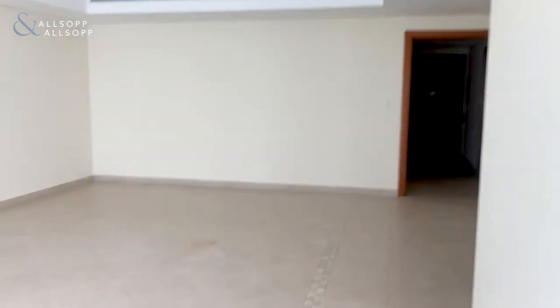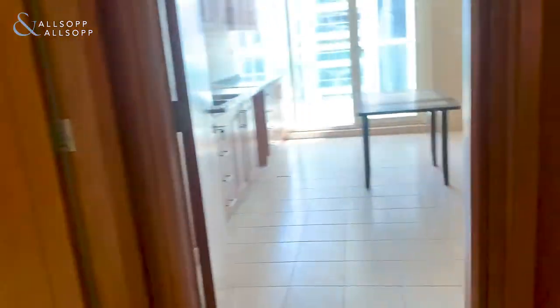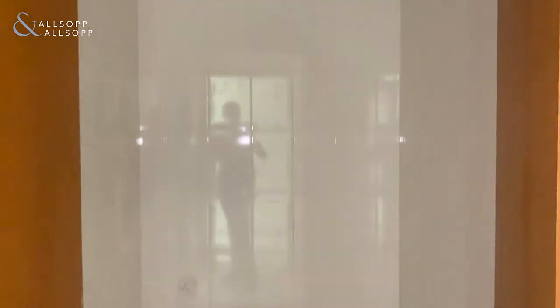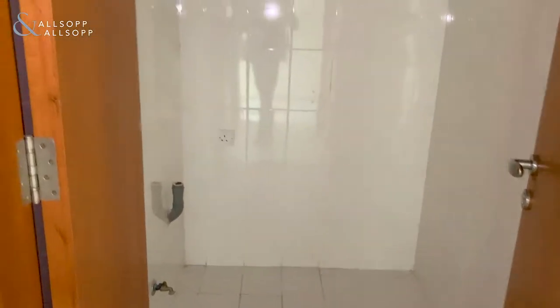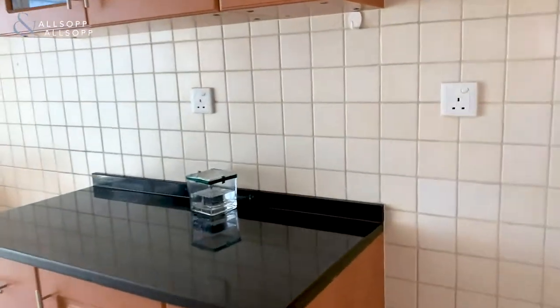On the topic of balconies, there are actually two. The first balcony is the large one and can be accessed from the master bedroom or from the kitchen. You also have temperature controls around the property, which is going to save you on your chiller bill because you can control it room to room. There's also somewhere to keep your washing machine, so you can shut it away and it's a little bit quieter.